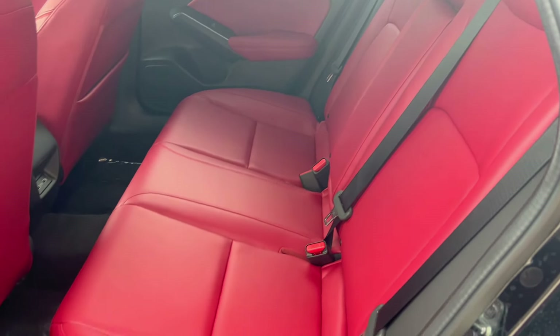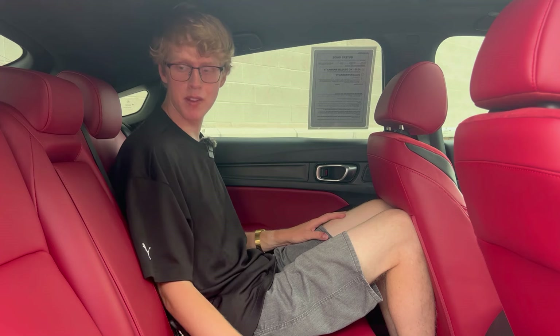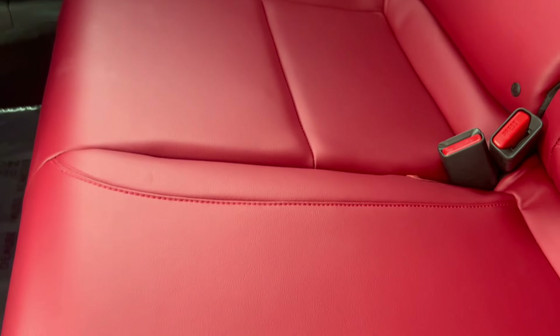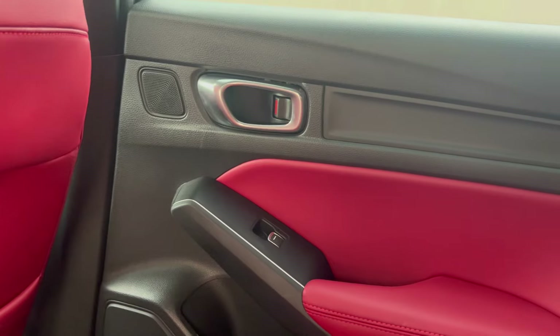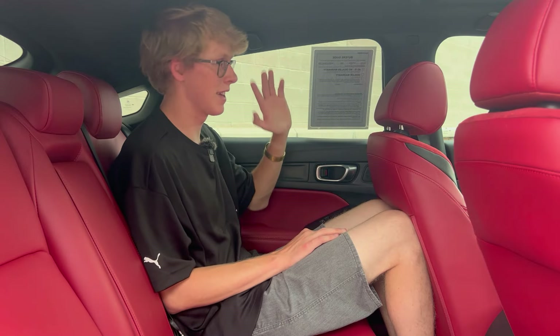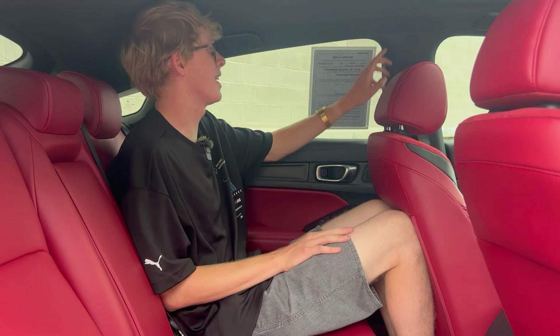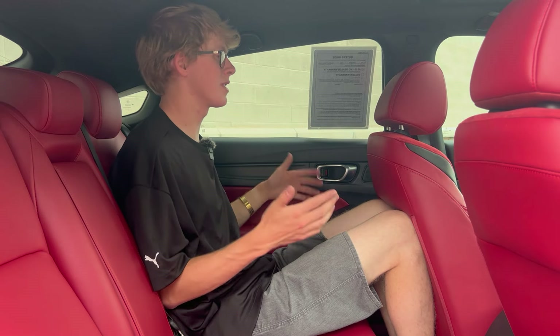Up front, the seats are lined in Alcantara suede with black accents. Back here, they're just basic red leather seats — no design, no black accents, no suede inserts, nothing. Definitely more care was put into the front seats, and that shows some cost-cutting for sure. This door panel back here has just plain plastic, whereas up front you've got aluminum and nicer-looking materials. Quality isn't great — I'd expect more from a luxury Acura. It feels like I'm sitting in a Honda where somebody, for some reason, ordered a red interior.